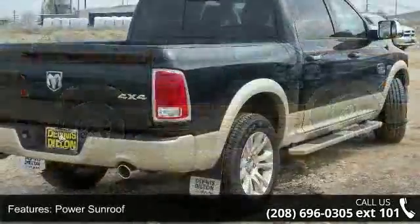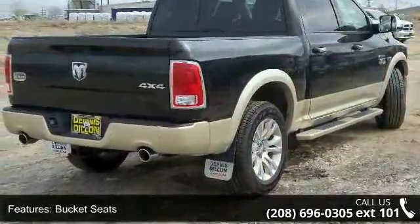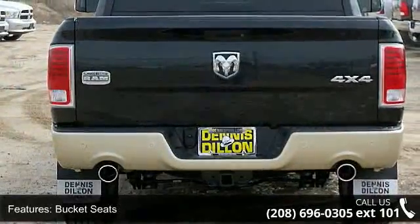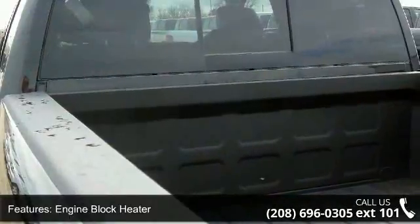Power sunroof, bucket seats, engine block heater, remote proximity keyless entry, class 4 receiver hitch, 115V auxiliary power outlet, folding flat load floor storage, and keyless go.